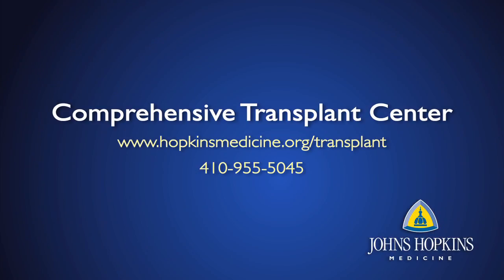We refer to that as a pancreas after kidney transplant, and the advantage of that approach is you get an optimal kidney from a live donor without waiting, come off of dialysis or avoid dialysis altogether, and then address the diabetes issue later with the pancreas.